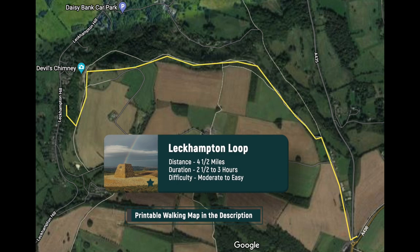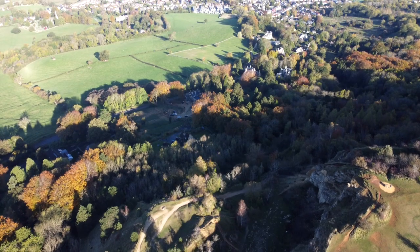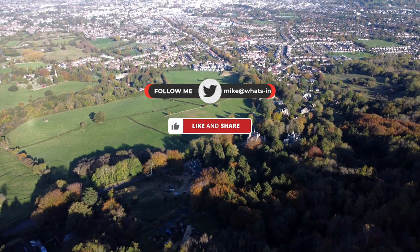For a more detailed and printable map of the Leckhampton Loop, please look in the video description. If you want to follow more of our walks, remember to subscribe to the channel, and we always appreciate likes and shares.